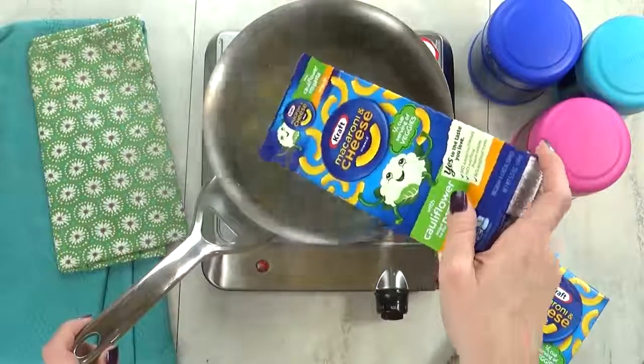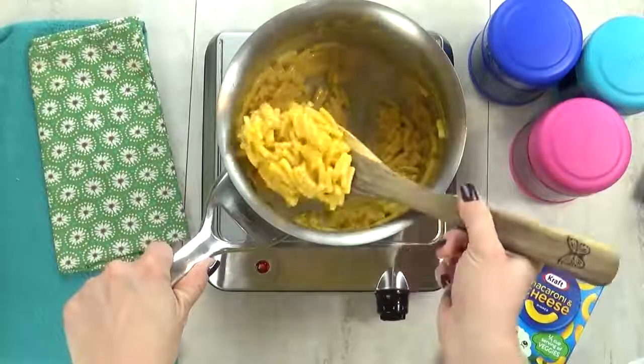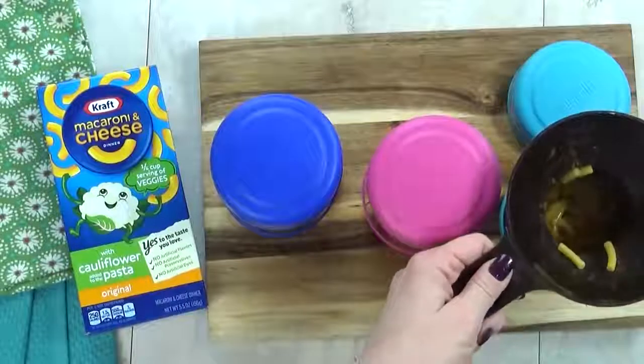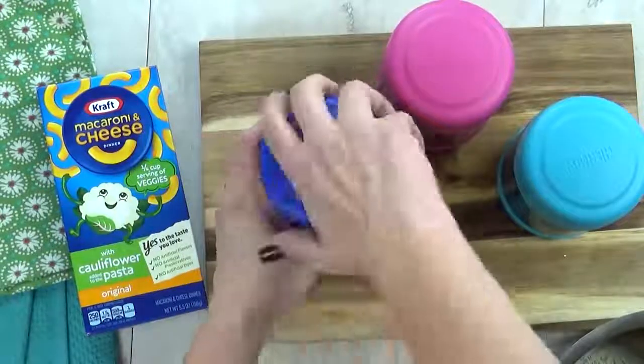As I'm throwing this mac and cheese together, I don't really notice anything different or weird about it. It just looks like regular mac and cheese. So now I'm gonna go ahead and get this mac and cheese into my preheated thermoses and quickly screw the lid on tight. That way, the mac and cheese will stay hot until lunchtime.